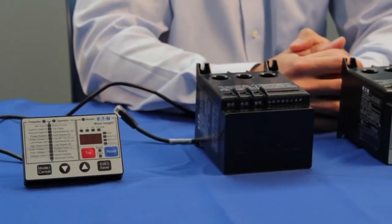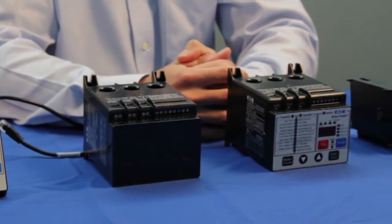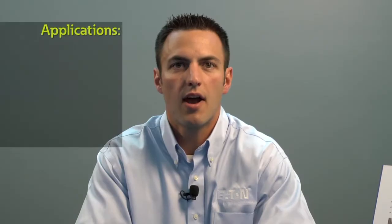Today we're going to discuss the C441 Motor Insight Solid State Protection Relay, Eaton's advanced offering within the C400 series of advanced motor protections. Advanced solid state devices are used in a variety of applications including motor control centers,